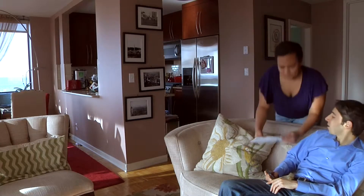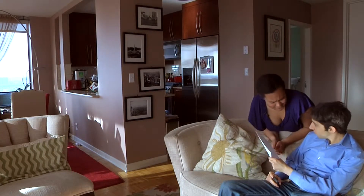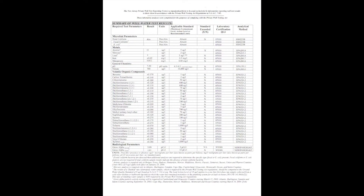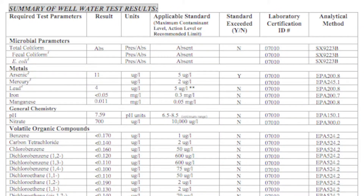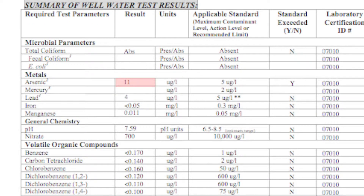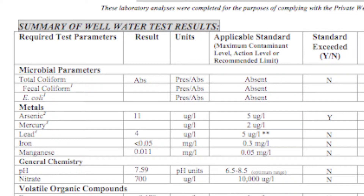This couple just received their test results from the lab. The test for arsenic is under metals, and the New Jersey maximum contaminant level is 5 micrograms per liter. The couple's water tested positive for arsenic at 11 micrograms per liter. They have exceeded the state standards and will have to find an appropriate treatment plan for this contaminant.